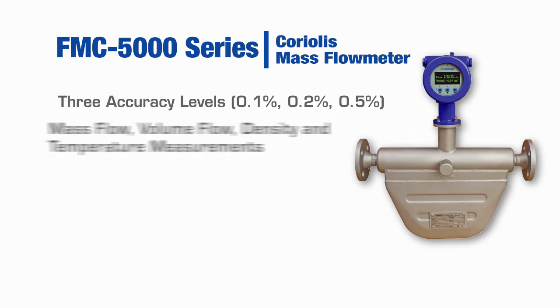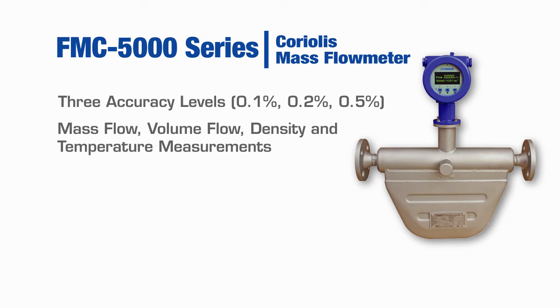The FMC5000 series can measure mass or volume flow as well as density and temperature. No moving parts saves on maintenance costs and reduces downtime.